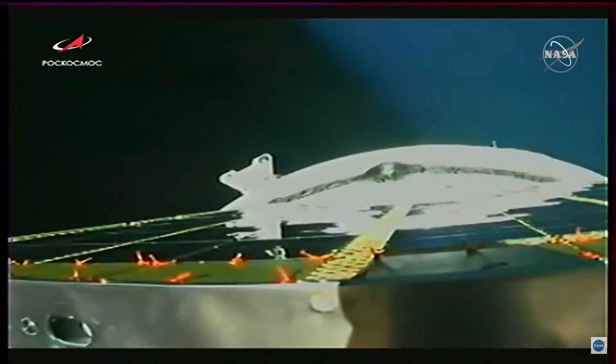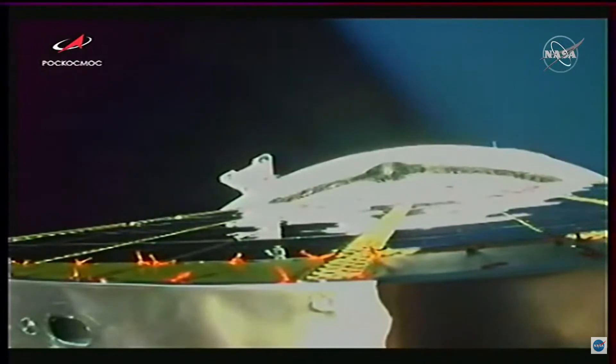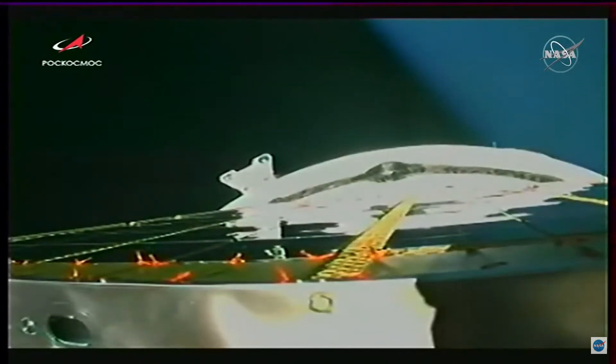As a reminder, launch through spacecraft separation itself is being controlled at the blockhouse in Baikonur, and that will be taken over by the Russian Mission Control Center outside of Moscow upon spacecraft separation. The third stage engine continues to perform well, with about one more minute left in the third stage burn. Everything continuing to proceed smoothly for Progress 78.